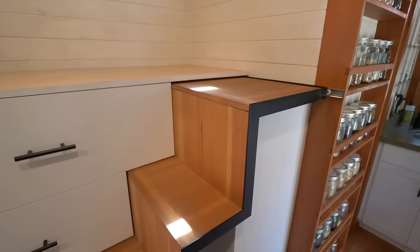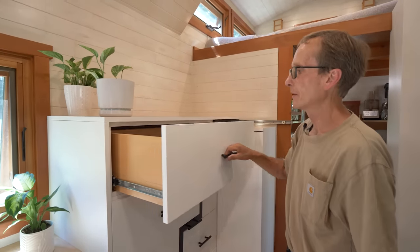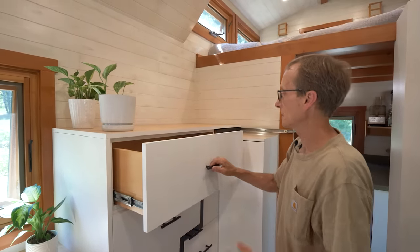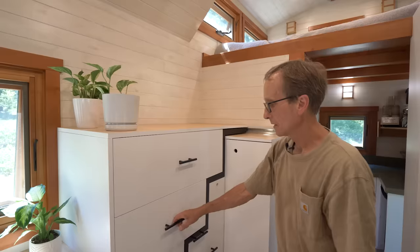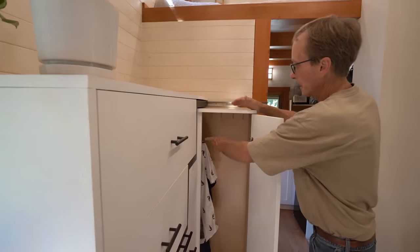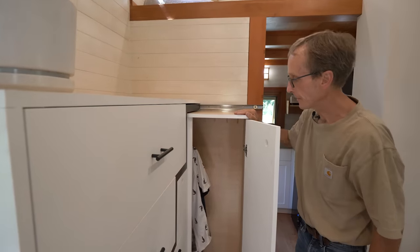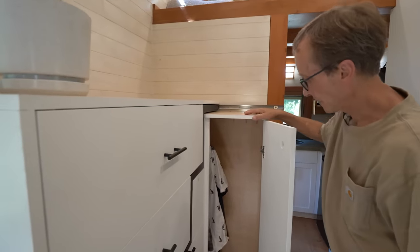The key part of the stairs is that there's storage all around them — these are drawers. I have kitchen supplies and clothes, so I use this as a closet. I've got a hanger bar across in the back there — just reach in and that works out pretty good.